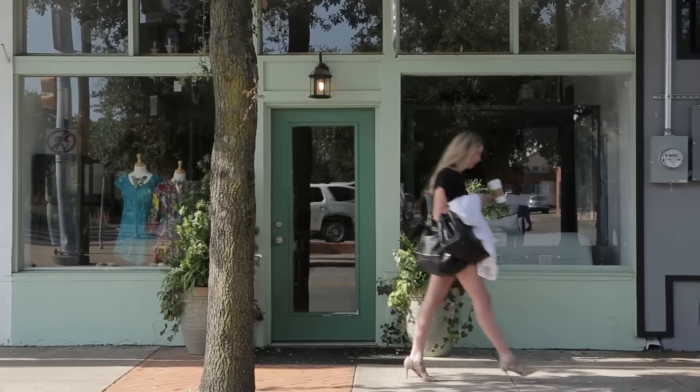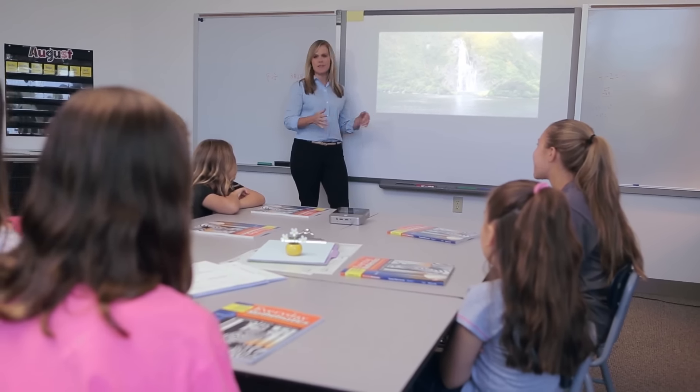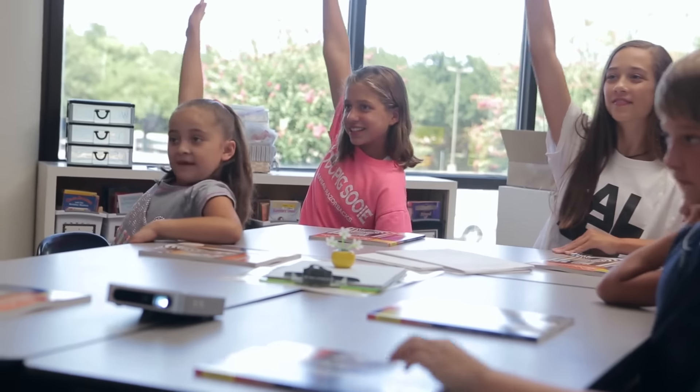After all, the presentation must go on. She thought it was so easy to use, she gave it to her mom, who is a teacher. She's always looking for things to help her in the classroom.